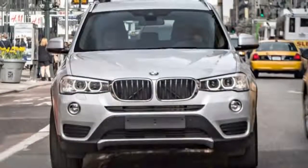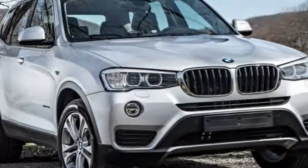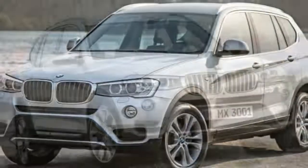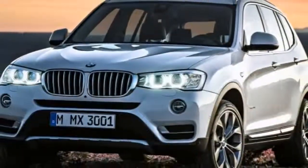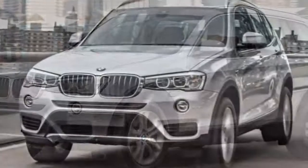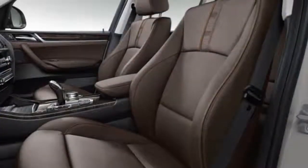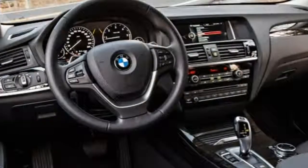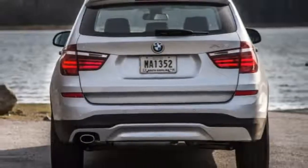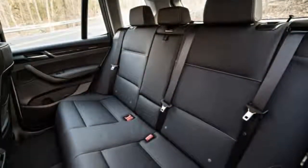Apart from their powertrains, the sDrive28i, xDrive28i, and xDrive28d are equipped equally. Standard equipment includes 18-inch wheels, roof rails, rear privacy glass, automatic headlights, LED fog lamps, automatic wipers, a power liftgate, power folding auto-dimming mirrors, cruise control, dual-zone automatic climate control, eight-way power front seats with driver memory functions, premium vinyl upholstery, a 40/20/40 split-folding rear seat, a leather-wrapped tilt-and-telescoping steering wheel, Bluetooth phone and audio connectivity, the iDrive electronics interface, and a nine-speaker sound system with a CD player, HD radio, a USB port, and an auxiliary audio jack.